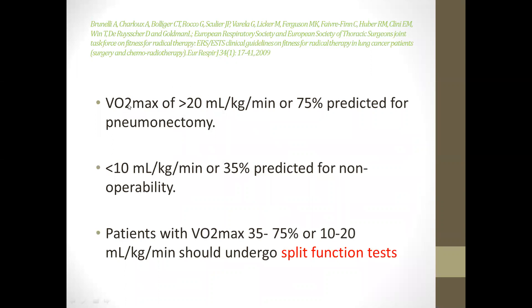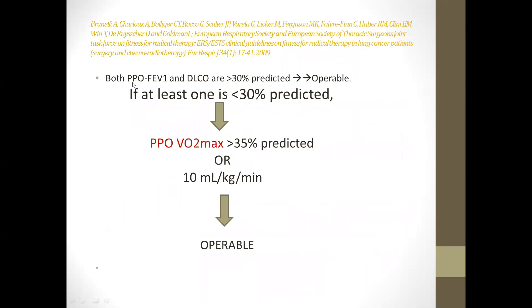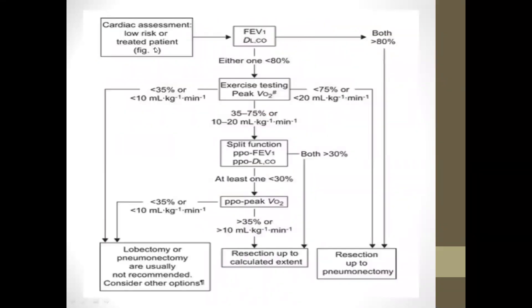The ERS guidelines state that a VO2 max greater than 20 ml/kg/min or 75% of predicted allows clearance for pneumonectomy. Less than 10 ml/kg/min or 35% of predicted indicates reduced operability. Patients with VO2 max between 35% and 75%, or 10 to 25 ml/kg/min, should undergo split function testing. If both predicted postoperative FEV1 and DLCO are more than 30%, the patient can proceed to surgery.